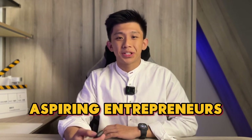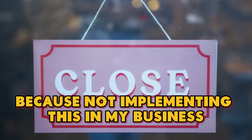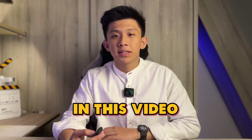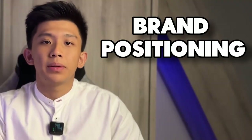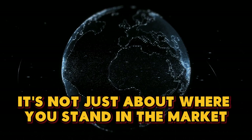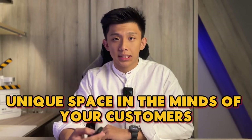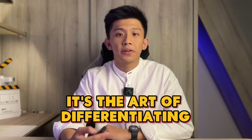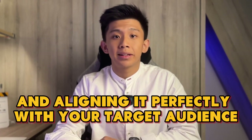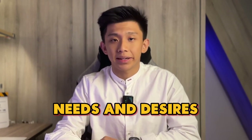Welcome back aspiring entrepreneurs. You have heard it right — I failed three businesses because of not implementing this in my business. In this video, we are going to cover brand positioning. It's not just about where you stand in the market. It's about carving out a unique space in the minds of your customers — the art of differentiating your brand from competitors and aligning it perfectly with your target audience's needs and desires.